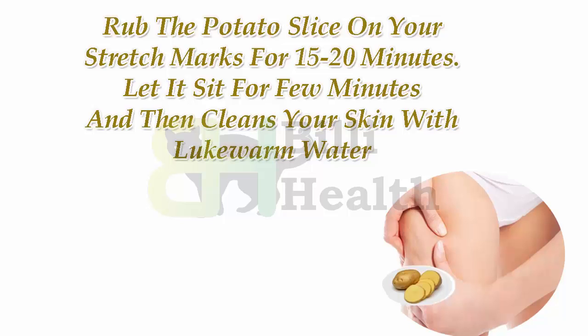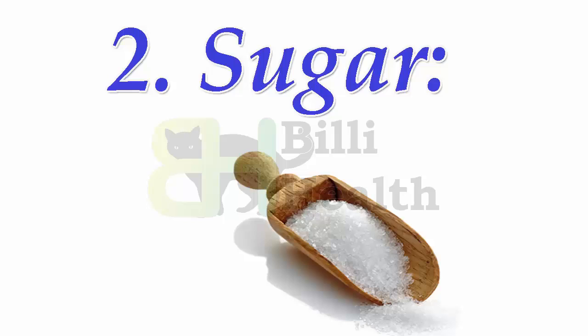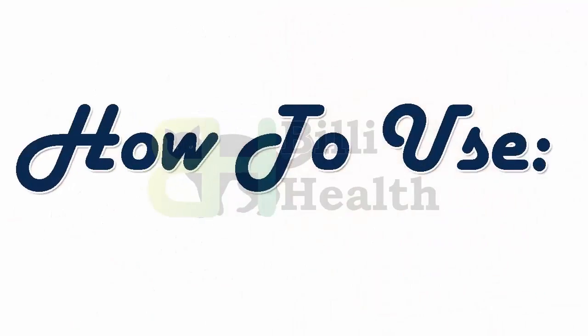Let it sit for a few minutes and then cleanse your skin with lukewarm water. Number 2: Sugar. It has been used for ages to remove stretch marks. Sugar exfoliates your skin and removes toxins from your skin.